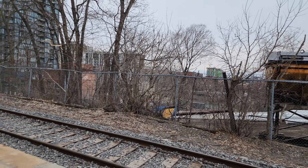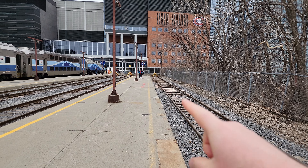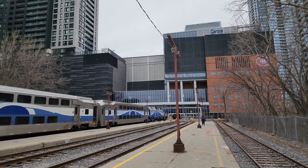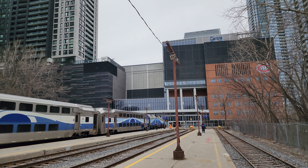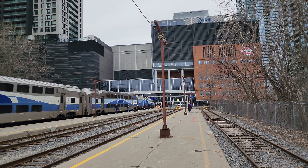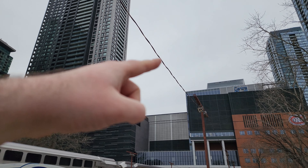They're going to be expanding platform number eight, which is this one right here, usually used by the Kandyak line. I assume these poles that you see here are going to be taken down and they're probably going to rewire everything.